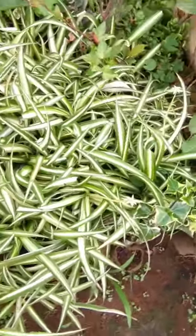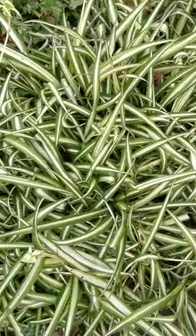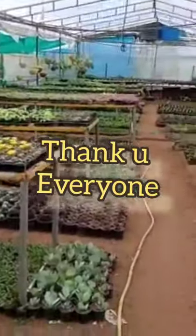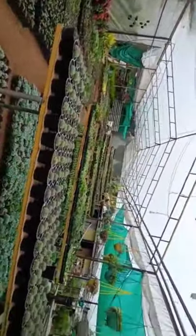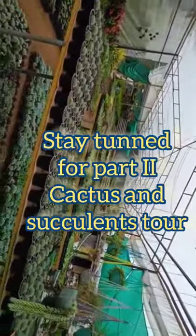In our nursery we also have chlorophytum, and this plant you can find throughout the year. We hope you liked our nursery — thank you everyone! Please stay tuned for our next video on cactus and succulents too. Thank you so much!